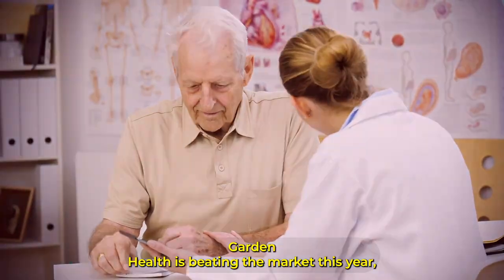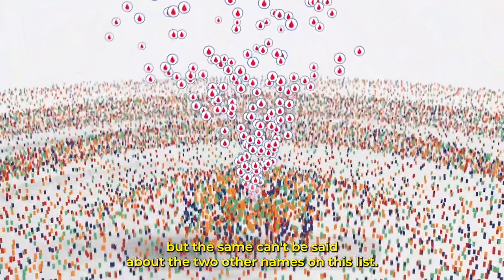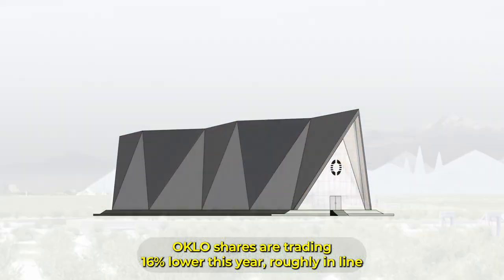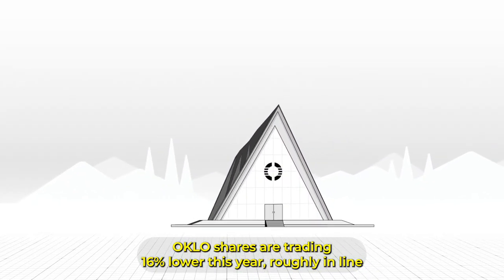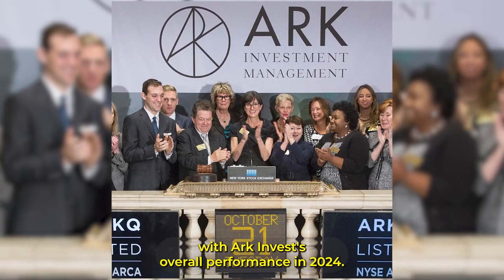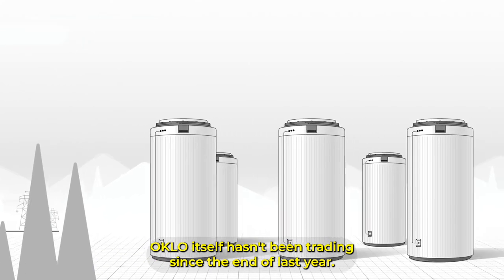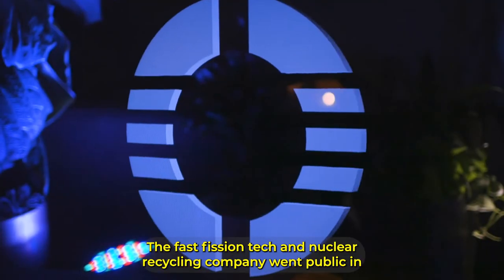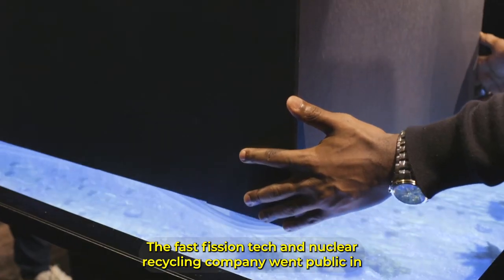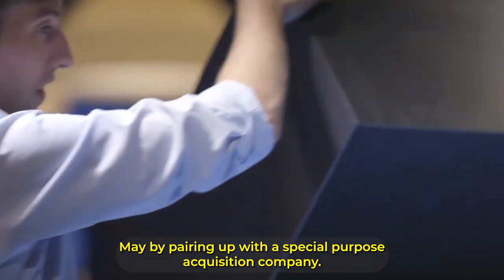Guardant Health is beating the market this year, but the same can't be said about the two other names on this list. Oklo shares are trading 16% lower this year, roughly in line with ARK Invest's overall performance in 2024. Oklo itself hasn't been trading since the end of last year. The fast fission tech and nuclear recycling company went public in May by pairing up with a special purpose acquisition company.